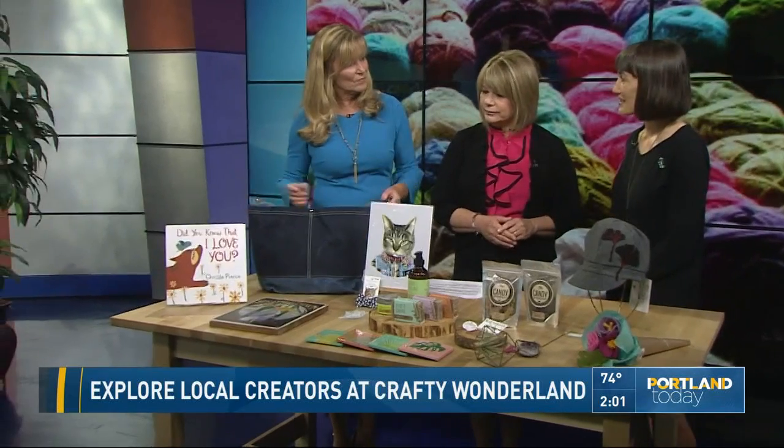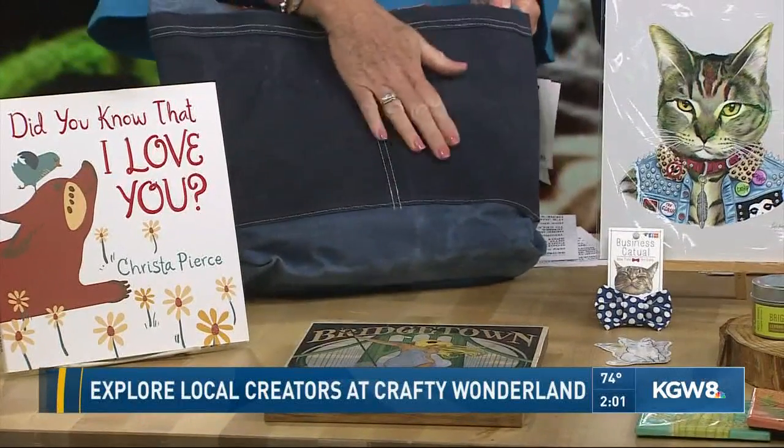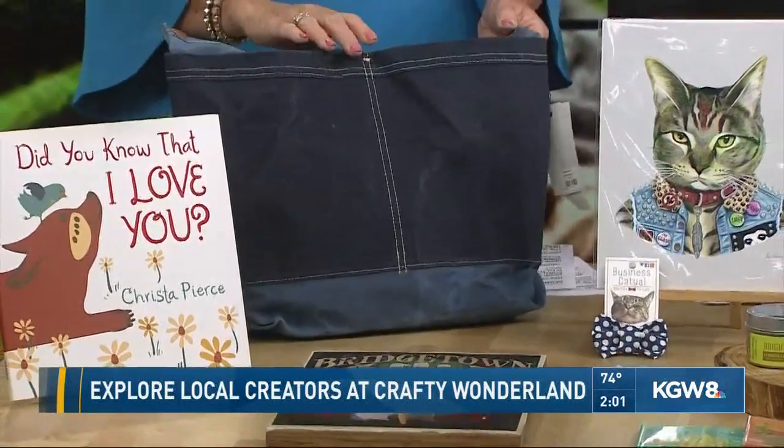You have brought some beautiful items. Tell us about, for example, this bag here. That's made by Wheeler Bag Company. He's a local artist and it's made of waxed canvas. He does some smaller things and some larger totes, so very durable with that waxed canvas.